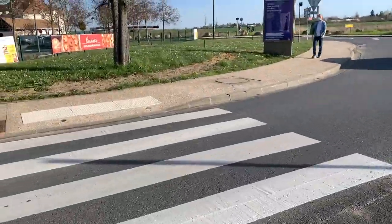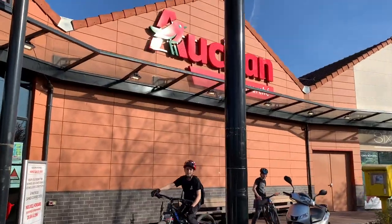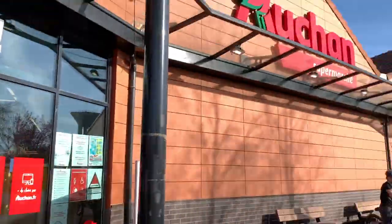Any day is a good day to go buy food. One of the cool things about HEC is that right outside the campus gate there is a supermarket that we all know and love. It's called the Auchan, and whenever I go shopping there I always make sure to take my own shopping bag made of cloth because I don't like plastic bags.